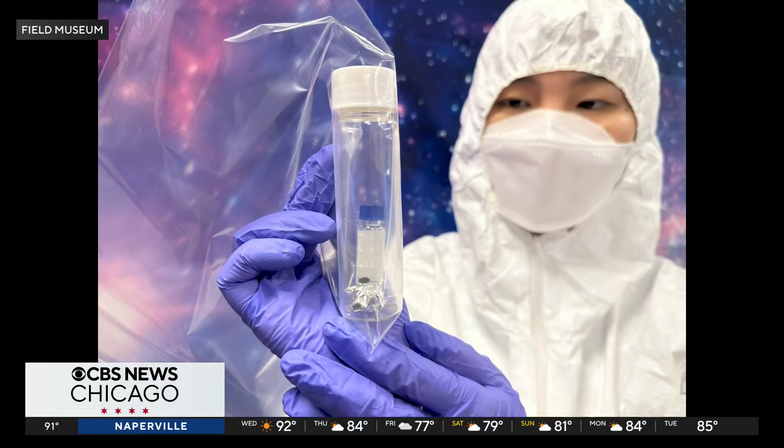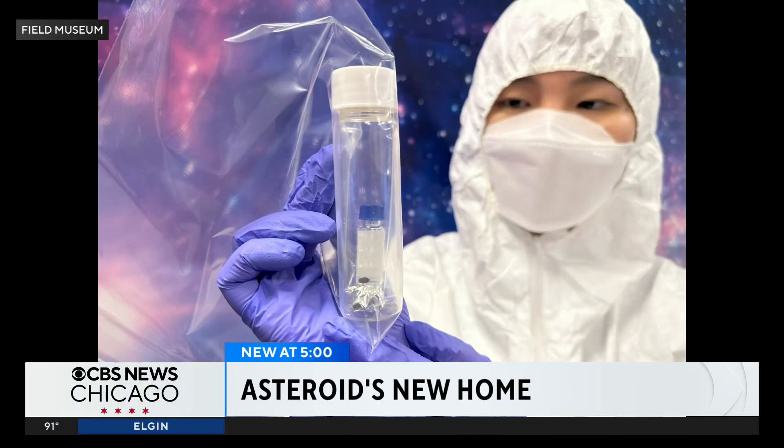New at 5, the Field Museum is the new temporary home of that tiny piece of pristine asteroid. The fragment, on loan from NASA, won't be on display, but our Noel Brennan saw it up close and met the scientists who've been waiting years to study it.